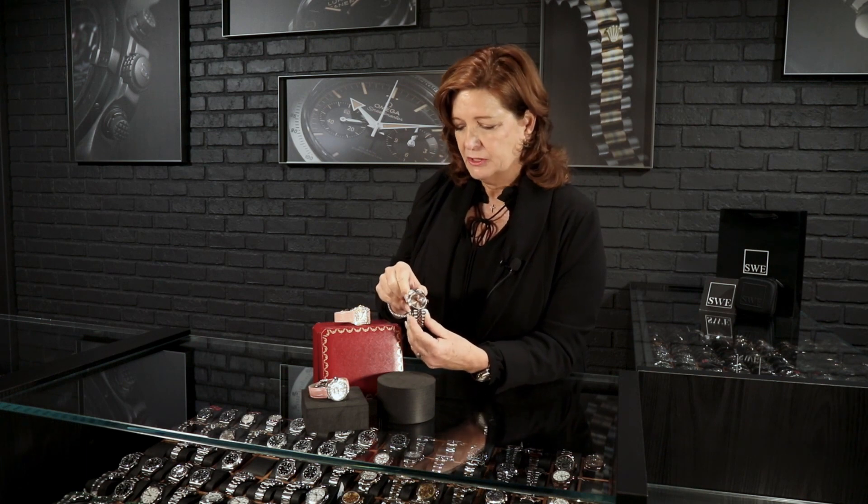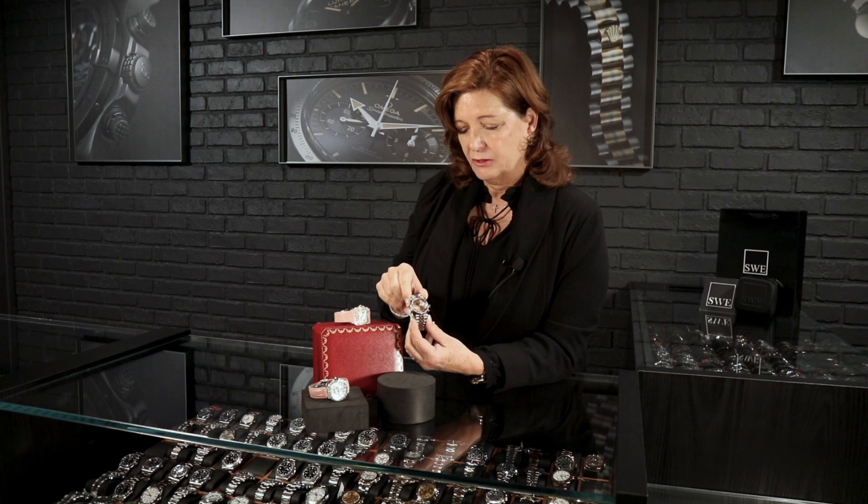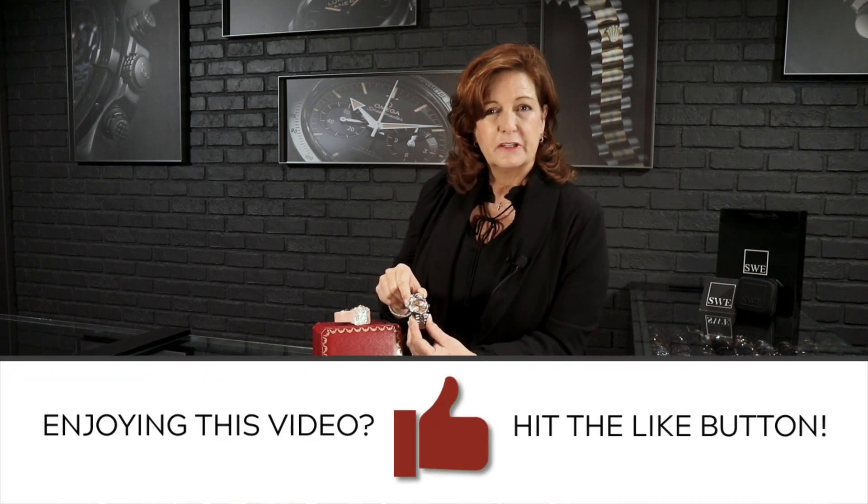Three beautiful watches — I think they're all great choices for the holidays. Of course, we have 3,000 watches to choose from. All of you guys out there wondering what the perfect Christmas gift is for her, it's definitely a watch from SwissWatchExpo. Give us a call — we're going to take great care of you for the holiday season.